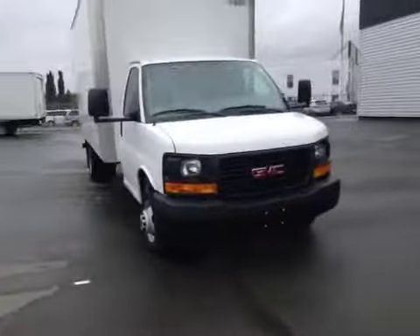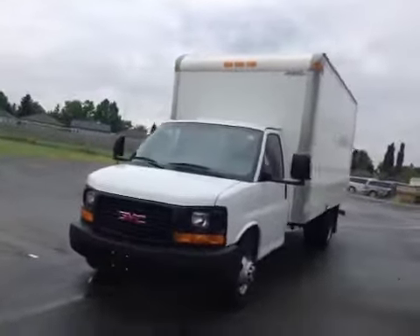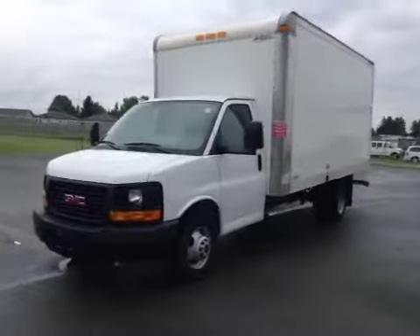Once again, this is stock number 155351, a 2013 GMC Savanna, 16-foot cube van, exterior color is white.